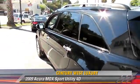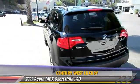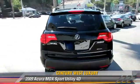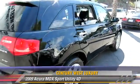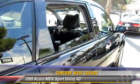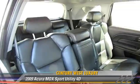This Acura features traction control, all-wheel drive, and tilt wheel. Safety features include front and rear side airbags, four-wheel ABS, and stability control.